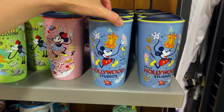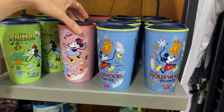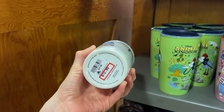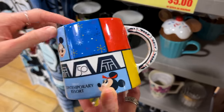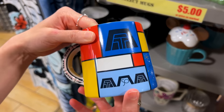These Starbucks tumblers and travel mugs — Hollywood Studios, EPCOT, Animal Kingdom, Magic Kingdom — are $13 down from $28. The Contemporary 50th anniversary mug with the monorail as the handle — isn't that cool — is $8 down from $23.